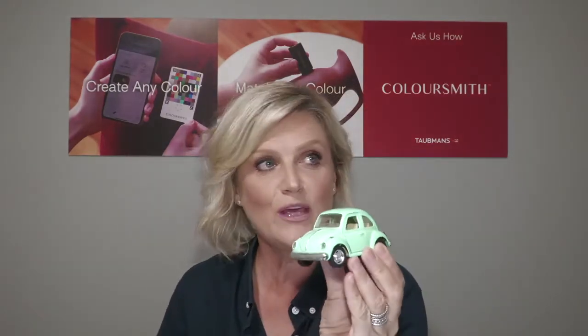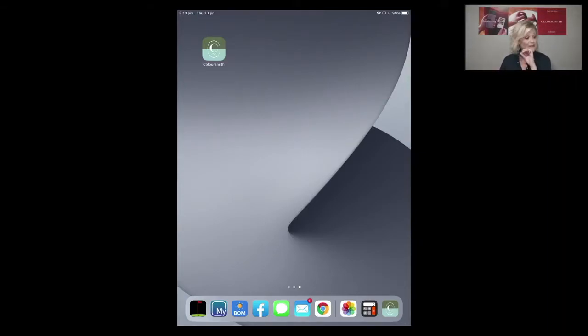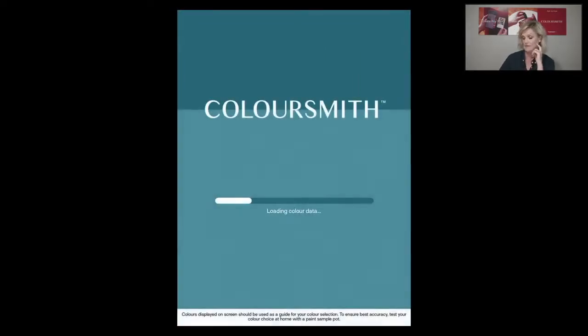We're talking about Easter projects and injecting colour into your space — particularly what you can do with doors. This is a great time, especially for kids at home during school holidays, to inject some colour. I've got this fantastic little Volkswagen Beetle and the colour is sensational, so I'm going to use it as my item to create colour from tonight. I'm on the iPad now and at the top you can see the Coloursmith app, which I'm going to open.